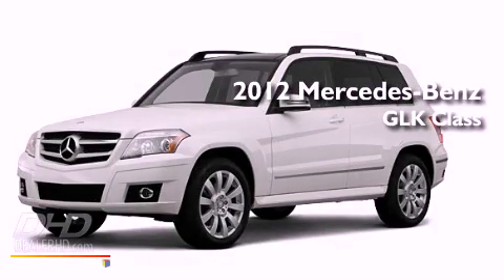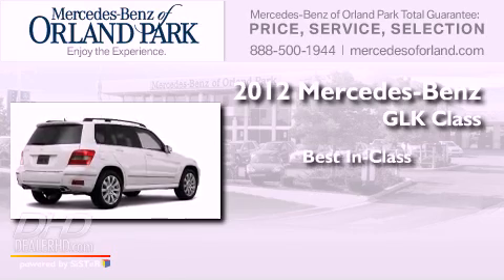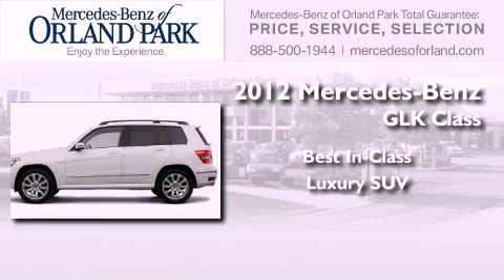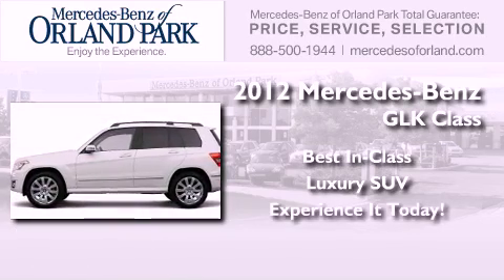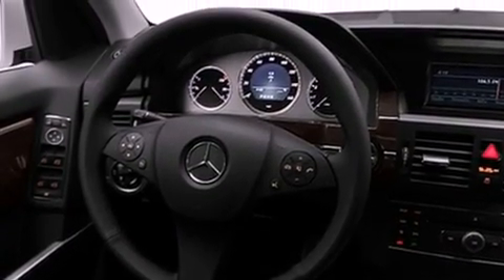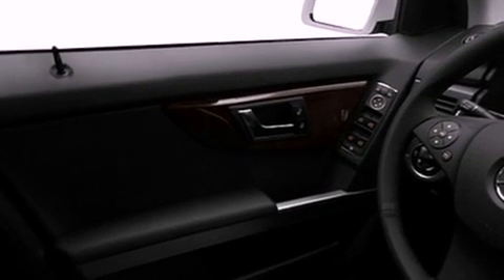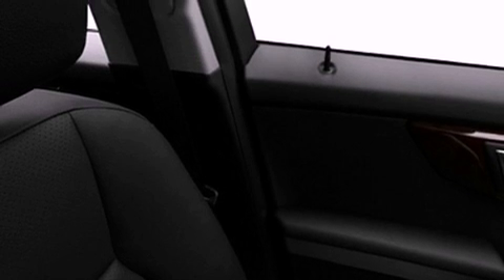This is a brand-new 2012 Mercedes-Benz GLK Class. Features include a low-tire pressure indicator, xenon headlights, a power rear liftgate, fog lamps, roof rails, a stability control system, the tele-aid system, an anti-lock braking system, a heated passenger seat, and satellite radio.